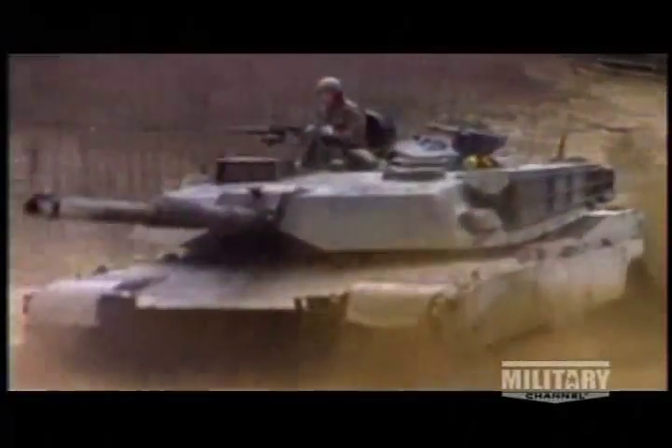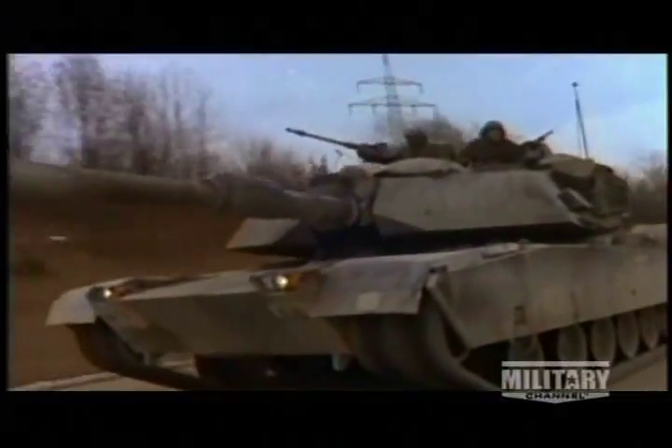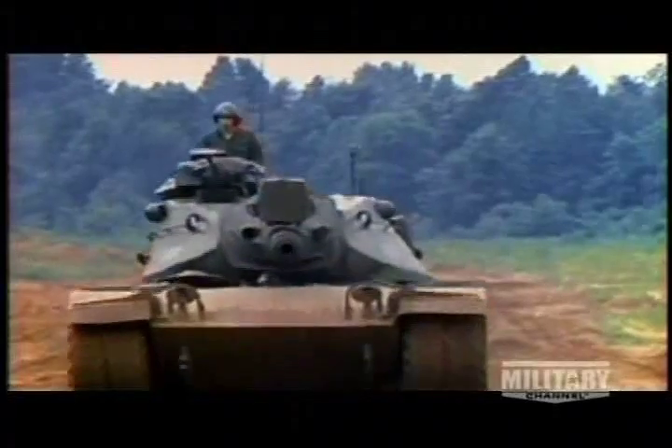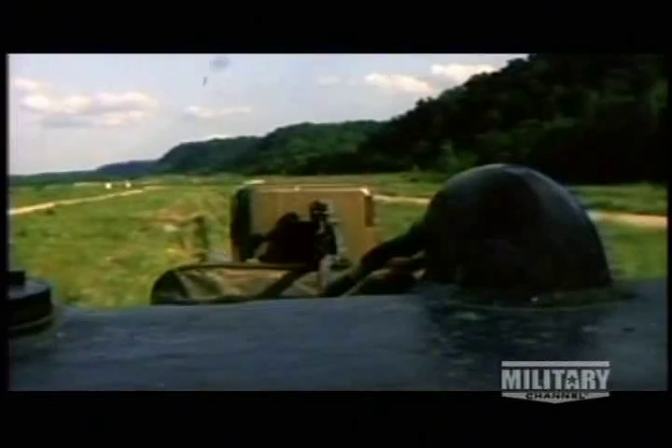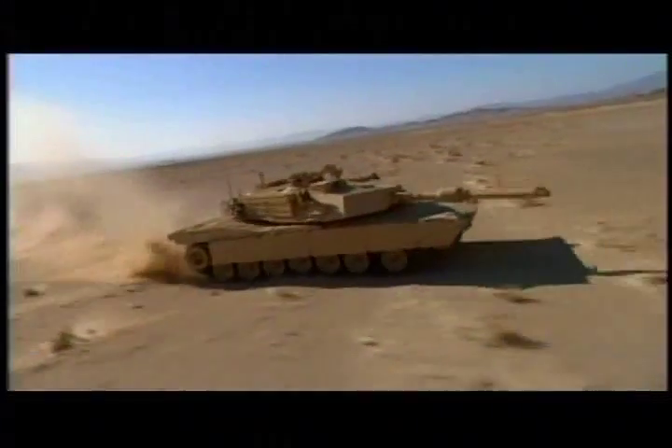A few veteran tankers active today experienced the transition from M60 to Abrams. I went to tank school back in '89. First trained with the M60 A1 — that's the tank the first tank battalion took to Gulf War I. The transition between the M1 A1 and the M60 was like going from a Pinto to a Porsche overnight. Capabilities of the M1 were just astonishing. The old M60 was basically '50s and '60s technology — slower, easier to maintain. The M1 is '80s and '90s technology — faster, more accurate, more lethal, and with more crew survivability.